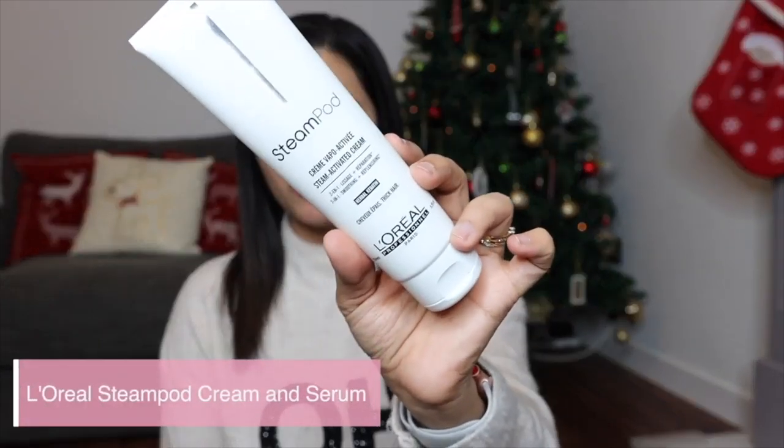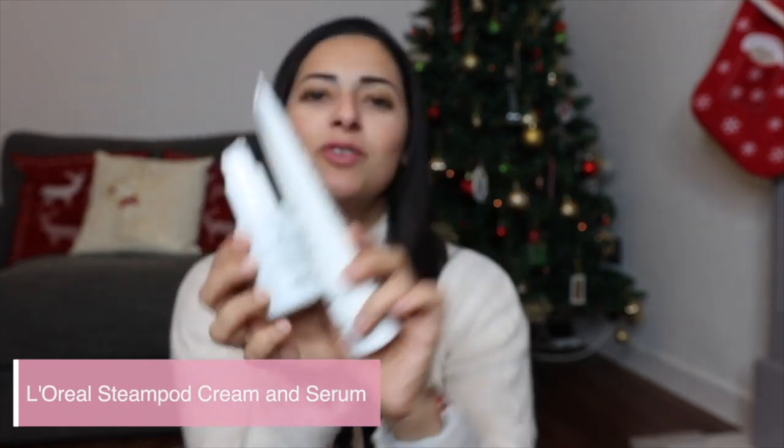Next for hair care, I've recently invested in the Steam Pod Steam Activated Cream and the Steam Activated Serum. I've used the Steam Pod for nearly five years now and I absolutely love it — I wouldn't go back to normal straighteners. It gives my hair a much smoother finish and doesn't damage my hair half as much. The Steam Pod hair care line makes my hair look like I'm straight out of the salon. It smells so nice. The cream I use all over my hair with one little pump, and the serum I focus on the ends and areas that need extra shine.